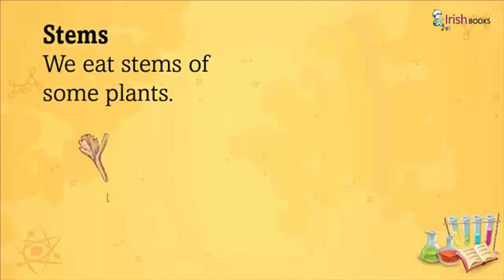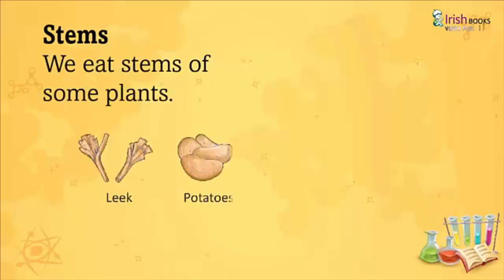Stems: We eat stems of some plants like Leek, Potatoes, Ginger, and Sugarcane.